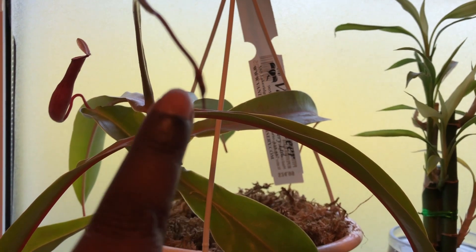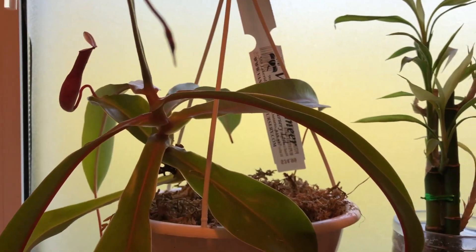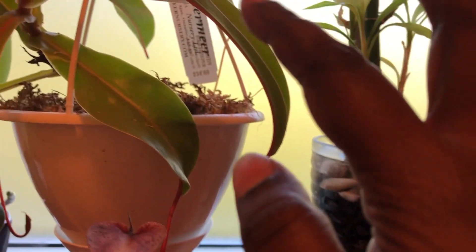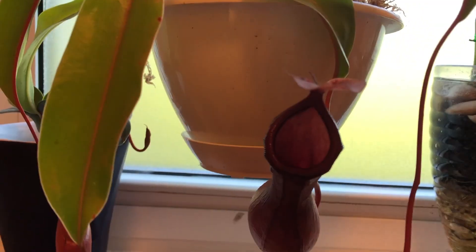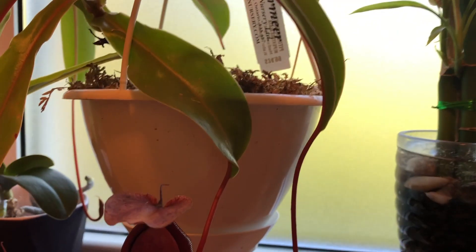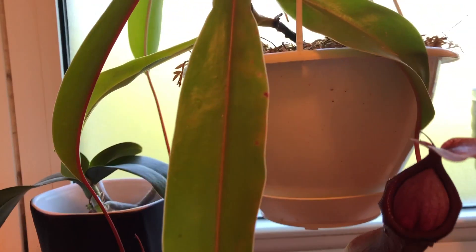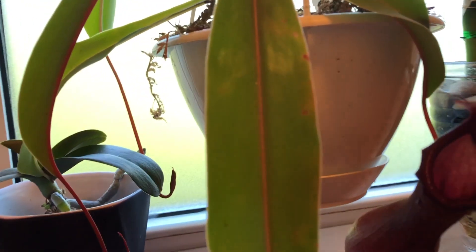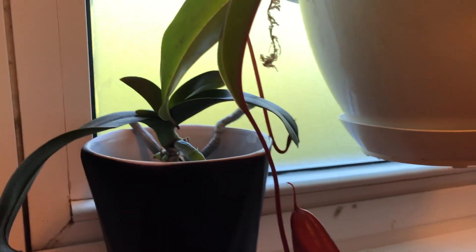These are the new emerging pitchers — there's a small one there. Basically the pitcher is just an extension of the leaf; right at the tip of the leaf is where the pitcher forms. This is a Nepenthes, a pitcher plant, and I think it's just a hardy Nepenthes. I don't know if there is any cultivar name that I can see.